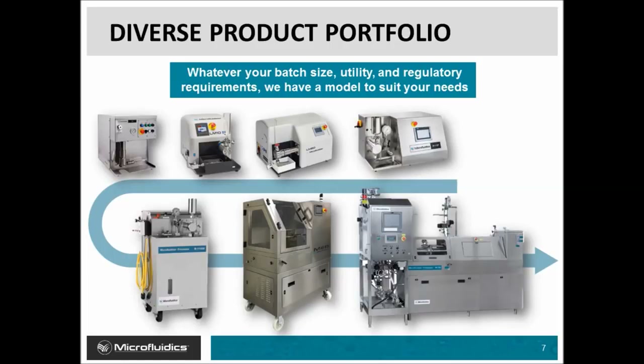The microfluidizer processors offer a wide range of flow rates to meet your specific needs. And now, without further ado, I will be handing this presentation off to Dr. Stephen Hodge.